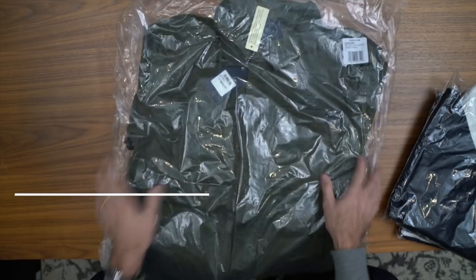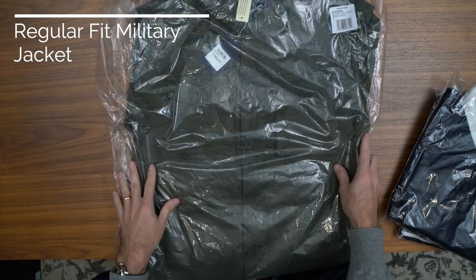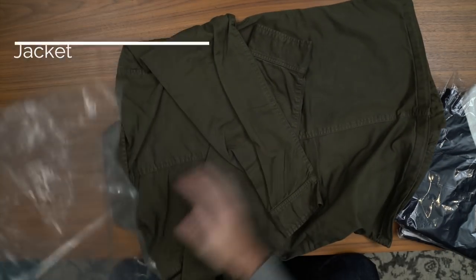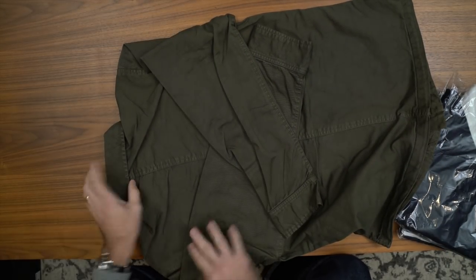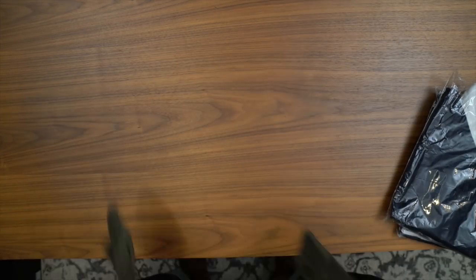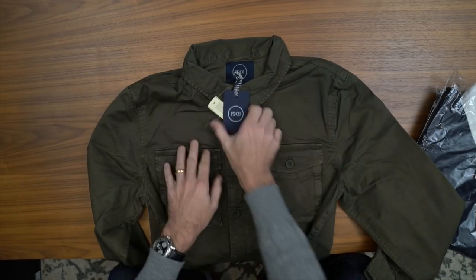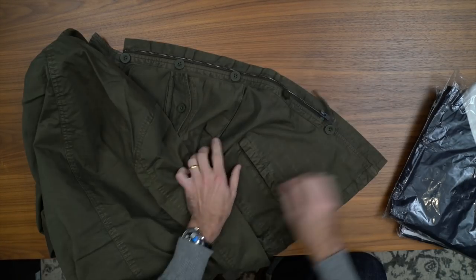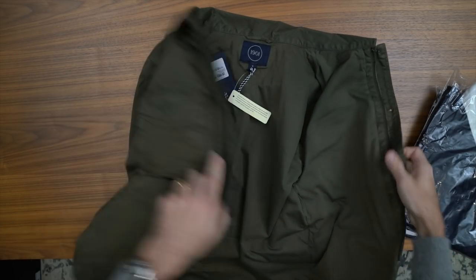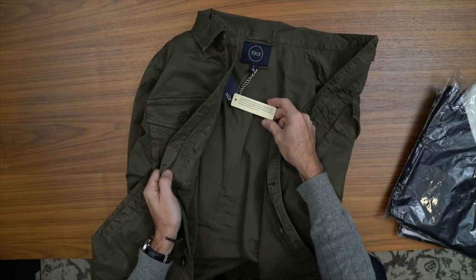Next, we have an olive green military jacket. This is a perfect lightweight transitional layer. It's made with a cotton canvas, has a zip front as well as button closures, buttons on the cuffs, two flapped pockets on the front, and two slanted pockets on the side. It has a little bit of a lining, which takes it out of the shirt jacket realm and more into the traditional outerwear space.